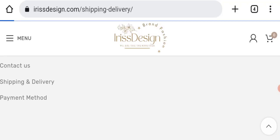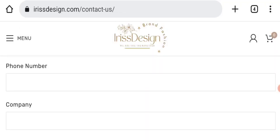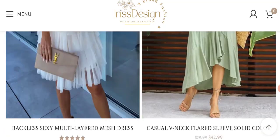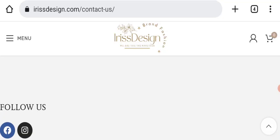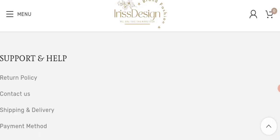Next, we will check the contact page of this website. In the contact us page, they have provided a form which you can fill out to contact them. Regarding social media presence, we found that this website is active on Facebook and Instagram, but it has very few followers — that is also a negative sign of this website.